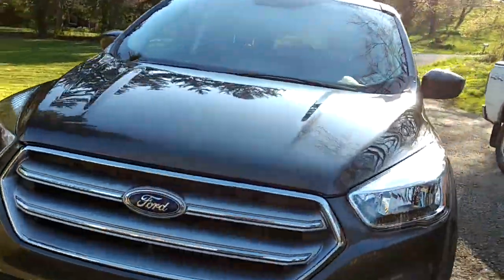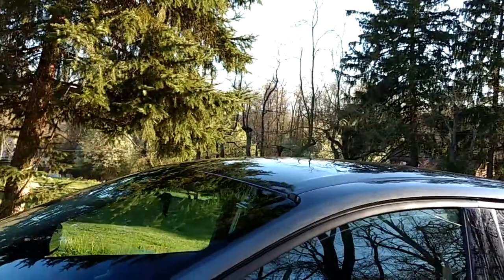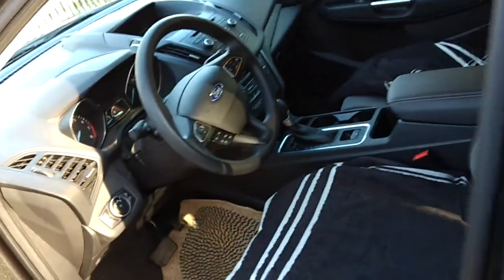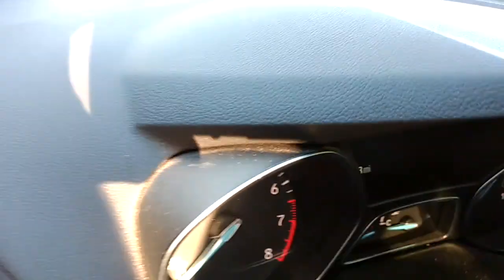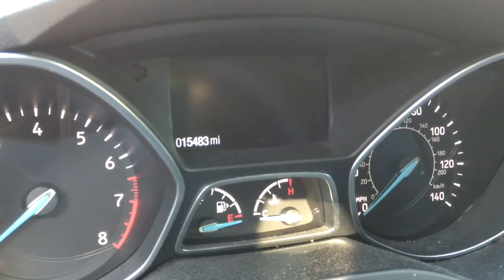It feels good to have this back anyway. Too bad — the loaner didn't even have a roof rack on it or a place for luggage, but this one does. It's at 15,483 miles on this vehicle.